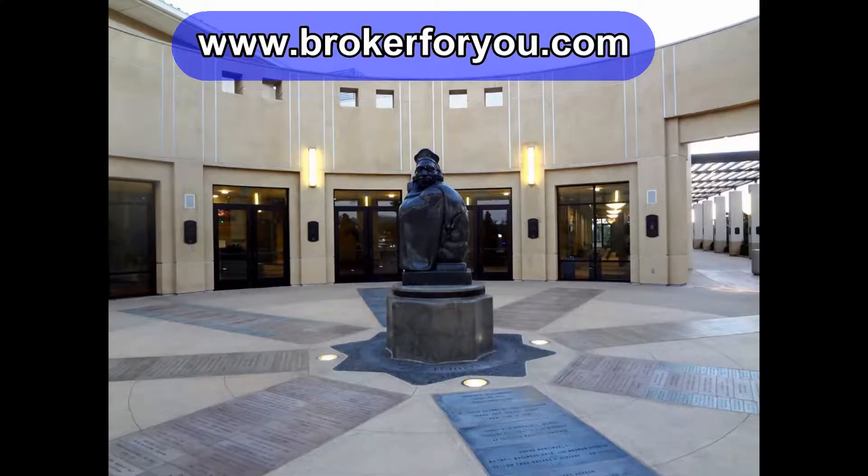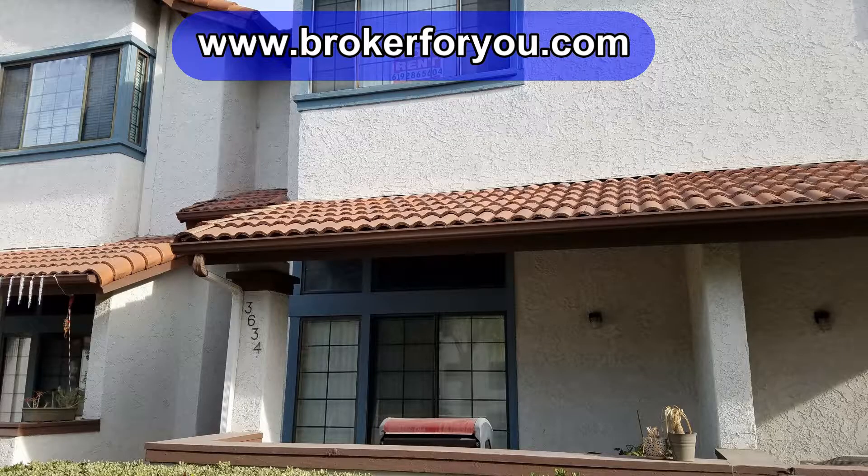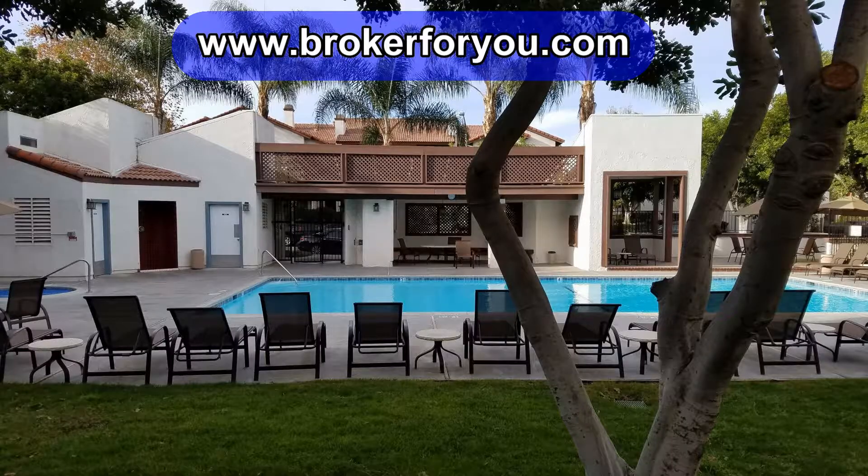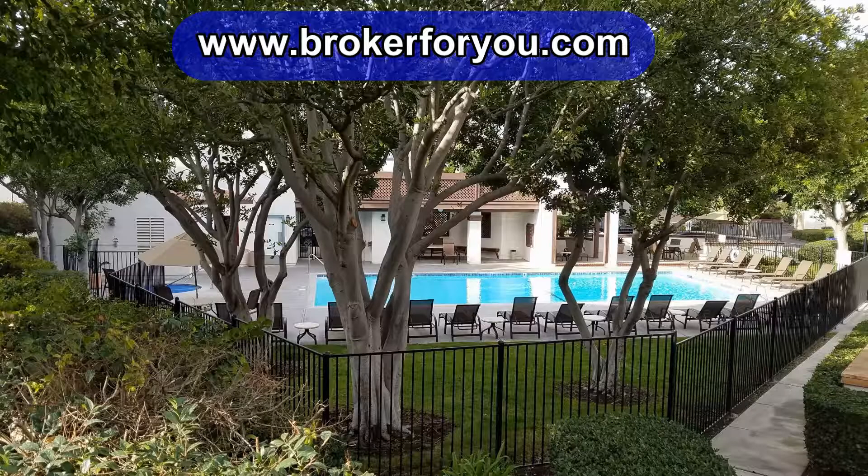Let me tell you a couple of facts about this particular townhome. All you have to take care of is whatever you put out on your front patio as far as plants go. The rest is taken care of by the association, and there's a great community pool and spa there as well.